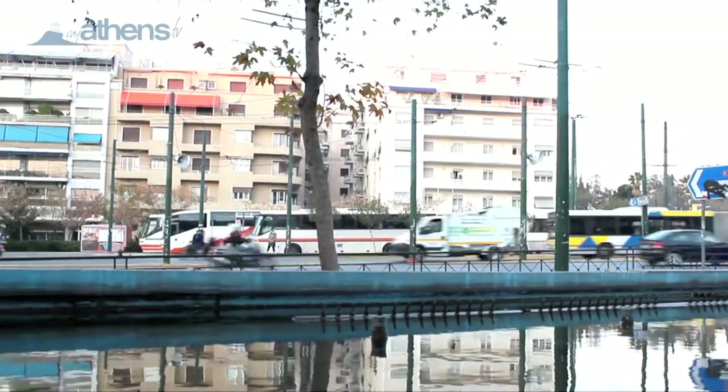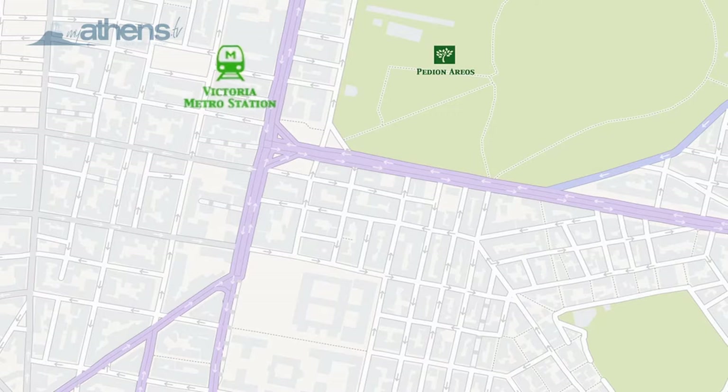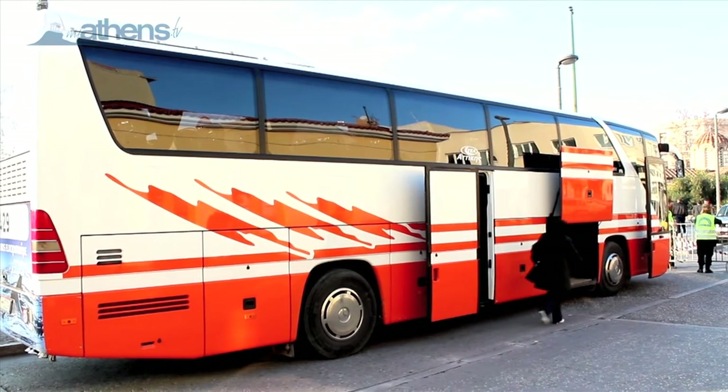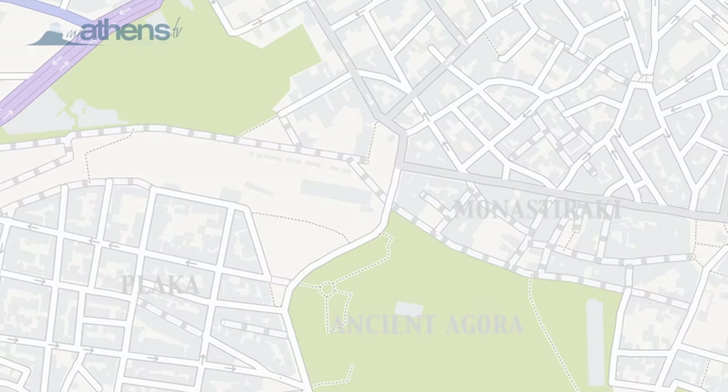There are two locations where you can find those orange KTEL buses. The first is located in the Ionarios area, within five minutes of walking distance from the Vittoria metro station and very near to the National Archaeological Museum. The second is on the square called Platia Ionisomaten, at the historical centre, located right under the Ion metro station.